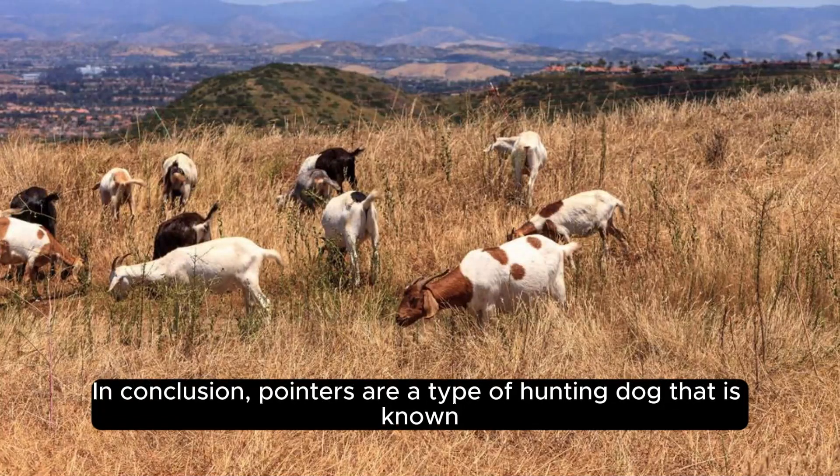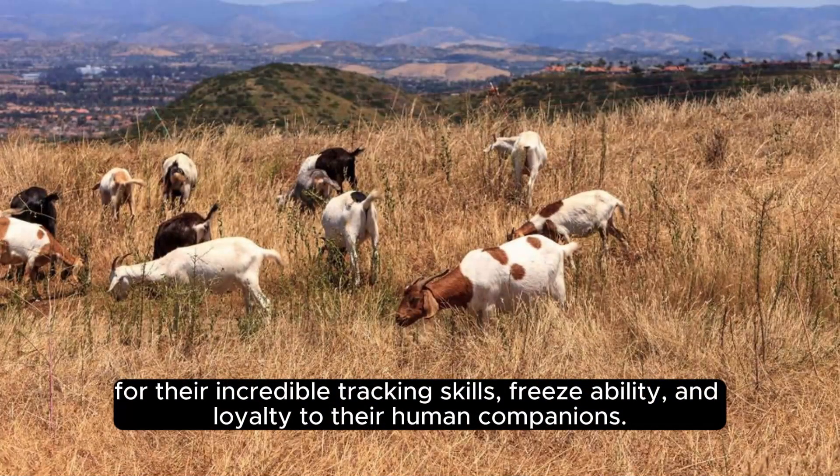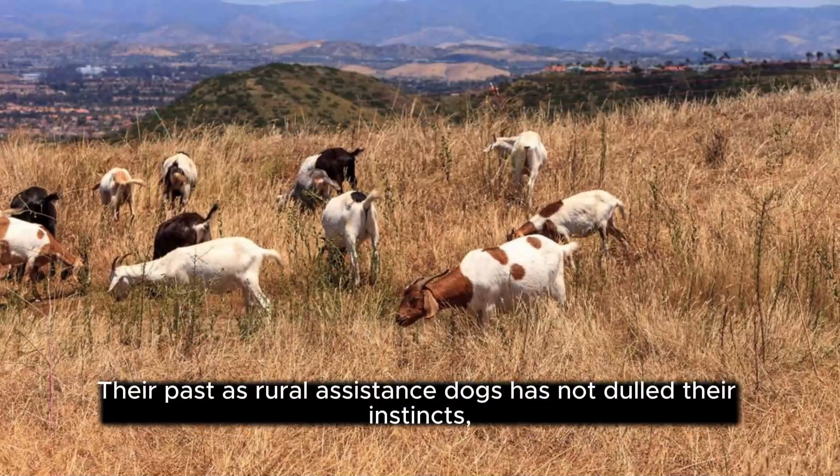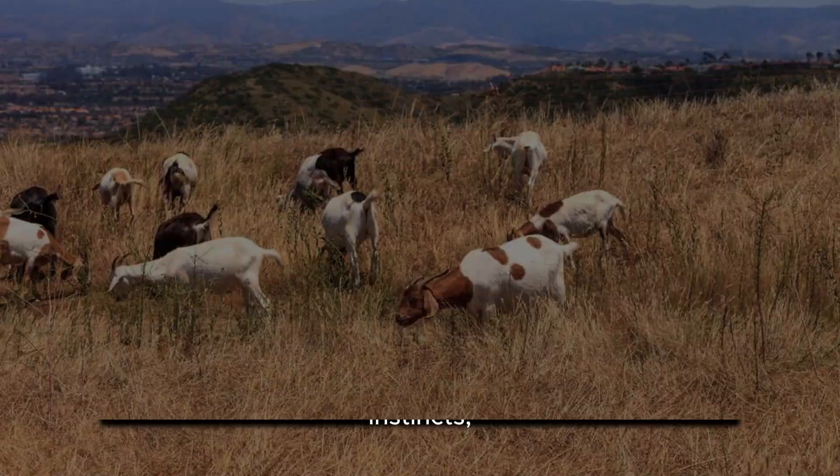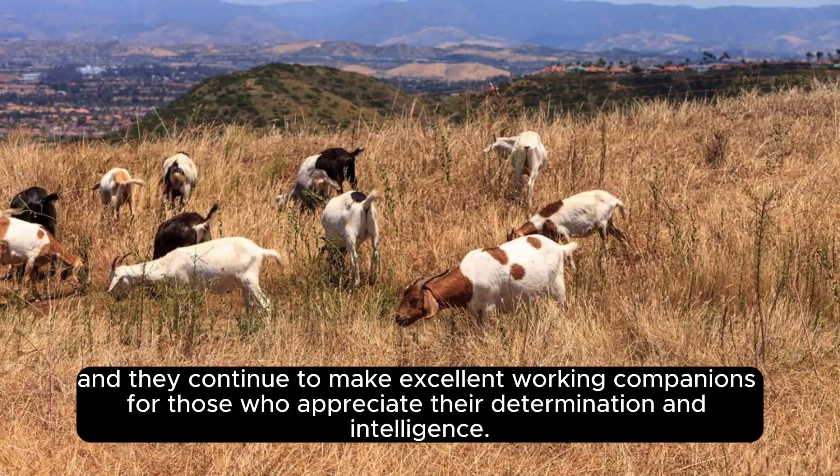In conclusion, Pointers are a type of hunting dog known for their incredible tracking skills, freeze ability, and loyalty to their human companions. Their past as rural assistance dogs has not dulled their instincts, and they continue to make excellent working companions for those who appreciate their determination and intelligence.